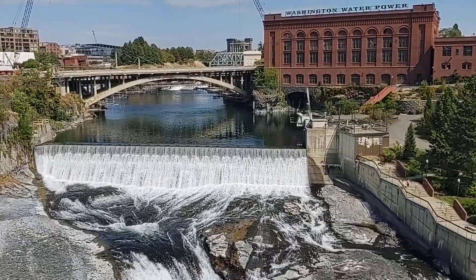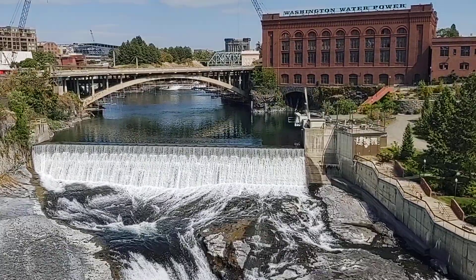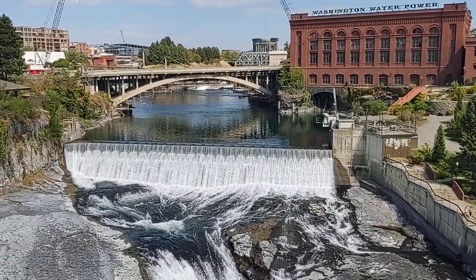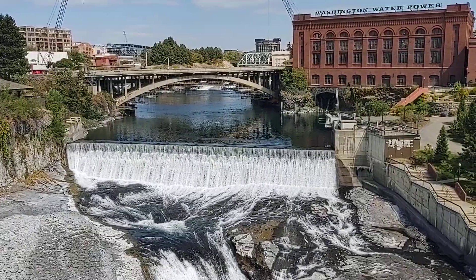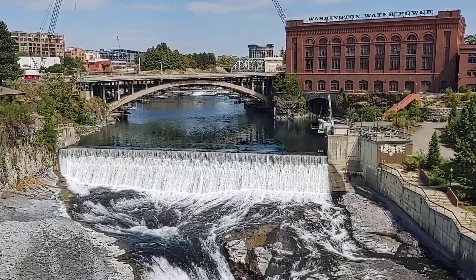Someday it'll be gone; however, if man keeps putting up dams for hydroelectric power, that will extend the time it takes for this to erode away, and they may never see it collapse completely.